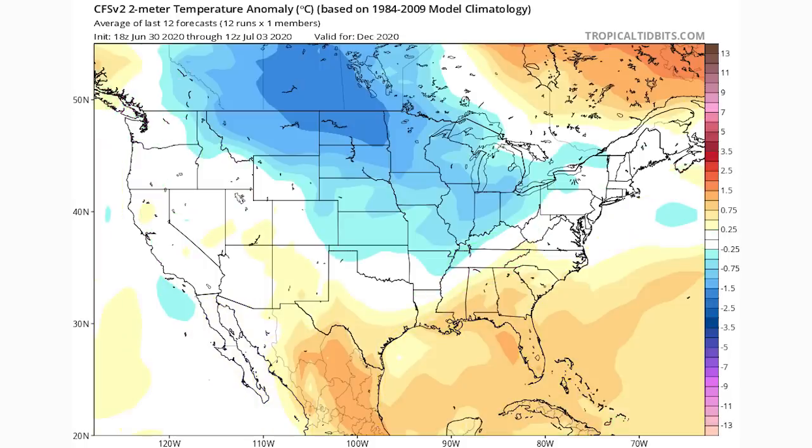Now we're going to take the CFS forecast month by month. Here's December: it wants to start things out really, really cold — very far below-normal temperatures for Montana, the Dakotas, and Minnesota, with below-normal temperatures throughout the Great Plains, Ohio Valley, and Great Lakes, and a little bit of warmth for the southeast and south-central United States. This is a cold-looking overall month. These seasonal models will change, so take it with a grain of salt, but they've been quite consistent.